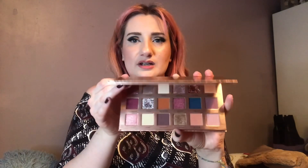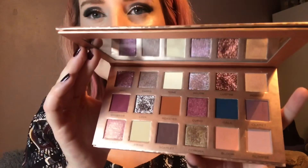I also got the Revolution New Neutrals eyeshadow palette — I've been eyeing these up for quite a while but never got around to buying one. This is the Blushed palette. It's really pretty on the outside and the colors inside too — a nice mix of shimmers, mattes, and glitters.